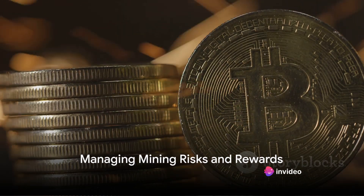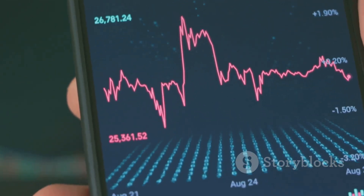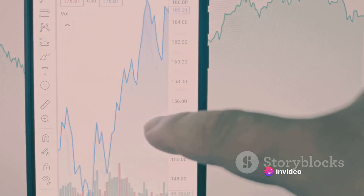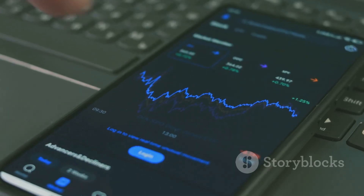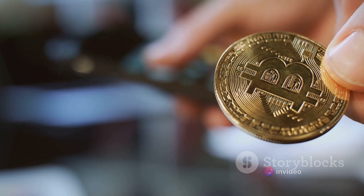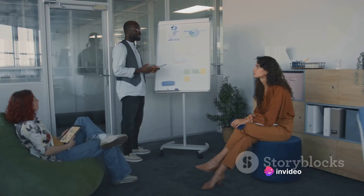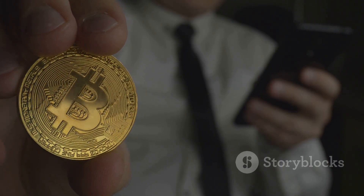Like any investment, Bitcoin mining comes with its share of risks and rewards. The thrill of the chase and the potential for high returns is what attracts many to this digital gold rush. But remember, the potential for profit is not a guarantee. The world of cryptocurrency is highly volatile and the value of Bitcoin can fluctuate wildly from one day to the next, meaning the Bitcoin you mine today could be worth more or less tomorrow. To maximize your rewards, it's crucial to stay informed — keep an eye on market trends and adjust your mining strategy accordingly. Maybe it's more profitable to hold onto your Bitcoin until the price rises, or perhaps it's better to sell immediately. As for minimizing risks, don't put all your eggs in one basket. Diversify your investments and only invest what you can afford to lose. With careful planning and a bit of luck, you could be the next Bitcoin millionaire.